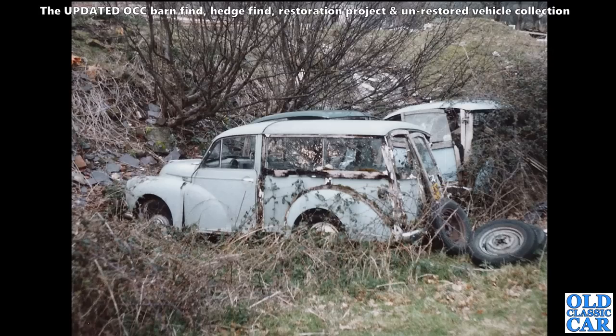And a gaggle of Morris Minor Travellers - we saw a snapshot of these earlier on. This was on a different occasion I think, but yeah, I'm sure they're probably still there but there won't be much left now.